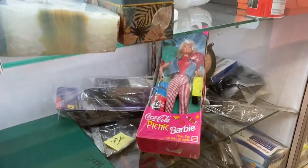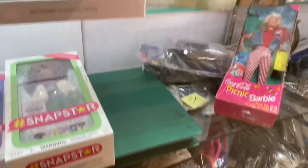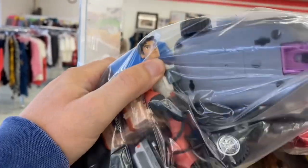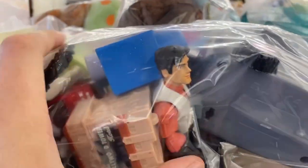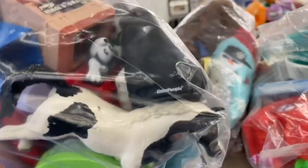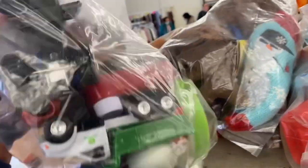We got Coca-Cola Barbie in here — that's about it. Let's check the shelves. I've got some sort of Star Wars action figure. I haven't seen that type before. And who's that? Kind of almost looks like Captain Kirk. And just those two action figures it looks like.